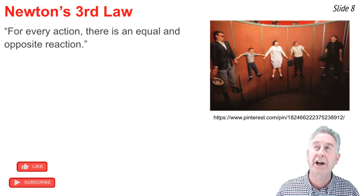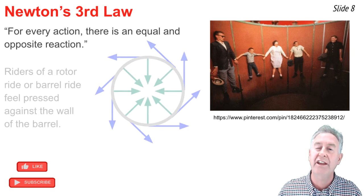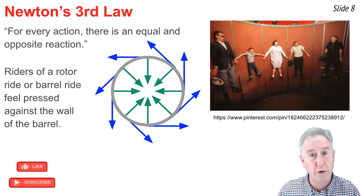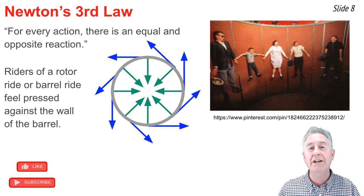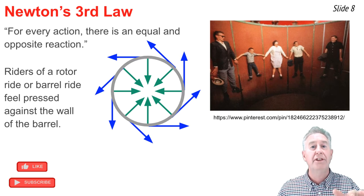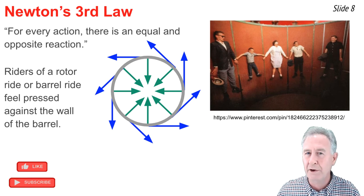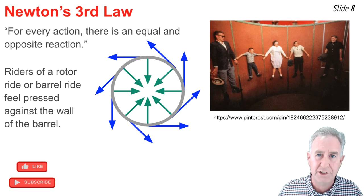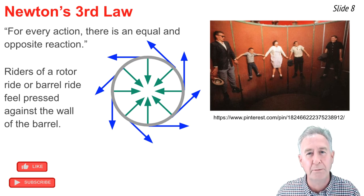If you've ever been on a rotor or barrel ride at an amusement park or carnival, you've undoubtedly felt pressed outwards against the wall of the barrel. Riders enter the barrel, stand next to the wall, the wall begins to spin at high speeds, and then the floor is dropped out from underneath them. Instead of falling down, there's a large normal force of the wall pushing on the backs of the riders, and thus a large friction force that prevents the falling motion.